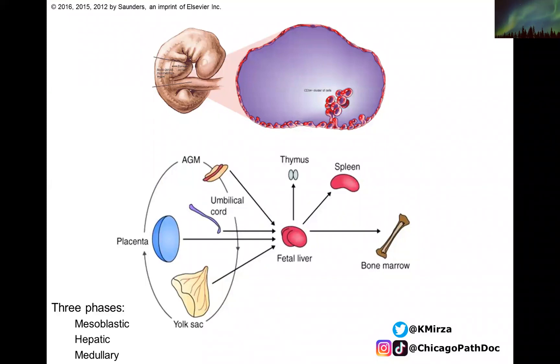Hematopoiesis is an amazing thing. It starts very early on. As you can see from the top part, there's an embryo here. Within the yolk sac lining, you have rudimentary endothelial cells. These endothelial cells initially start budding off and become a cluster of CD34-positive, immature types of cells, and they start flowing within the rudimentary vascular system within the fetus.